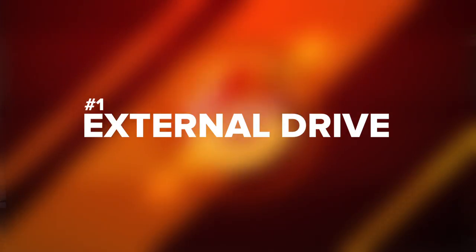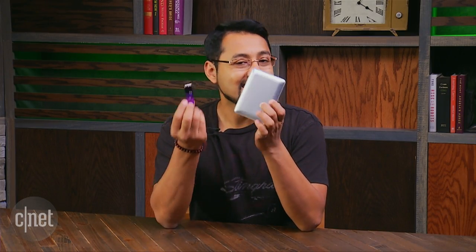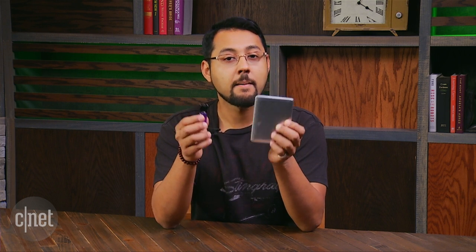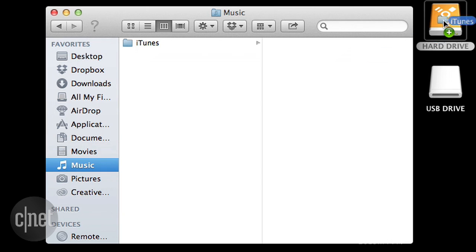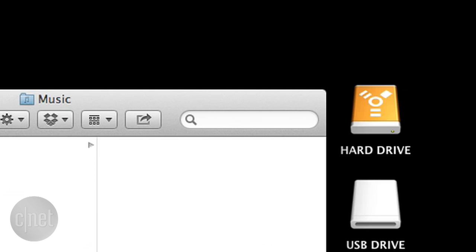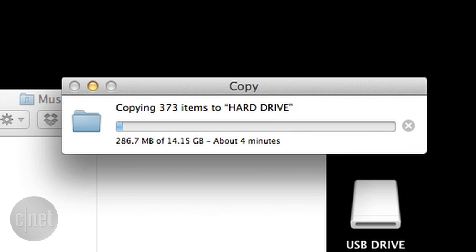Now that you're sufficiently panicked, let's talk about backup methods. Number one: get an external hard drive or flash drive. Here's an external, here's a flash drive — this is one of the simplest methods. Buy one of these and connect it to your computer, then copy your files from your computer to these. Do this routinely and you'll have a second copy of your stuff should your main PC take a dirt nap.